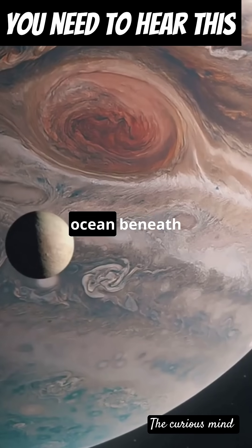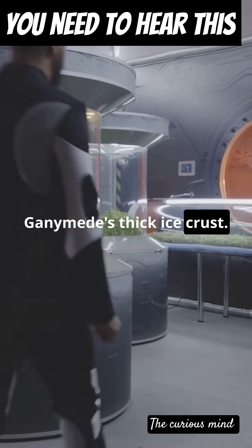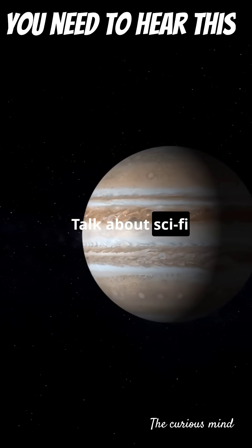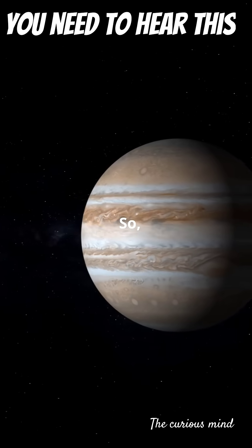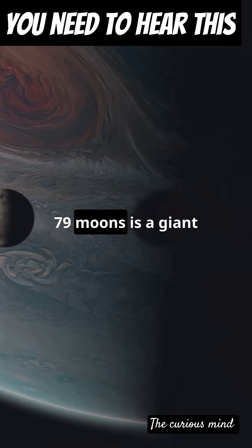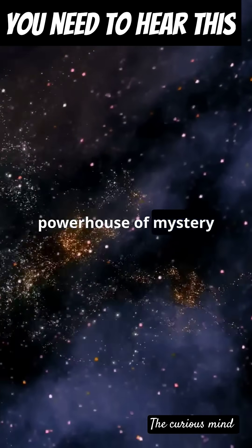Scientists believe there might be an ocean beneath Ganymede's thick ice crust — an ocean that could potentially harbor life. Talk about sci-fi becoming reality. So next time you look up at Jupiter, remember, one of its 79 moons is a giant powerhouse of mystery and wonder.